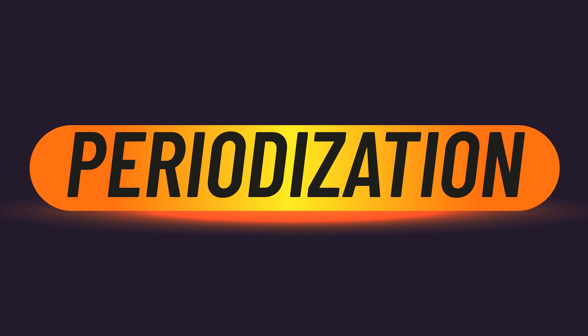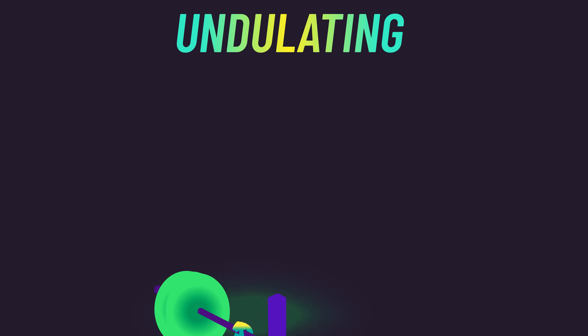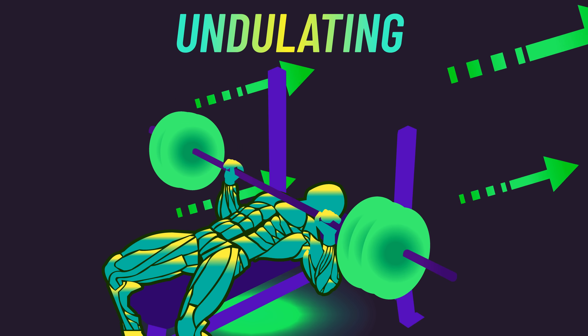Therefore, having a combination of lower reps to develop neural and skill components and higher reps to more efficiently build muscle may be ideal for improving strength in the long term. So overall, my current conclusion is that periodization — particularly some form of undulating periodization — is beneficial for improving your one-rep max strength.